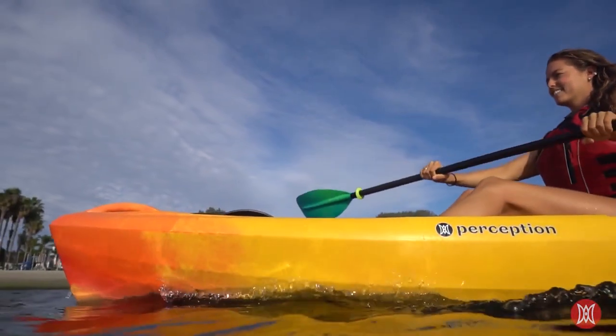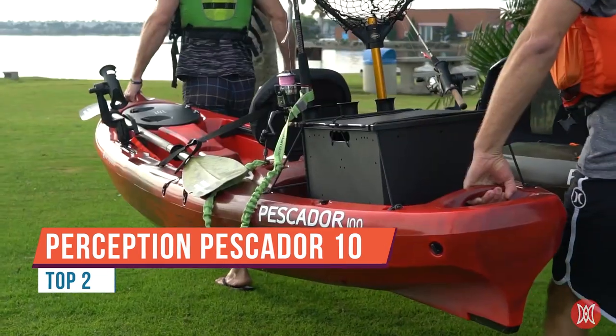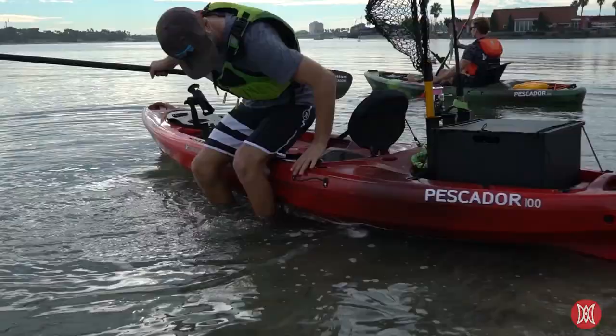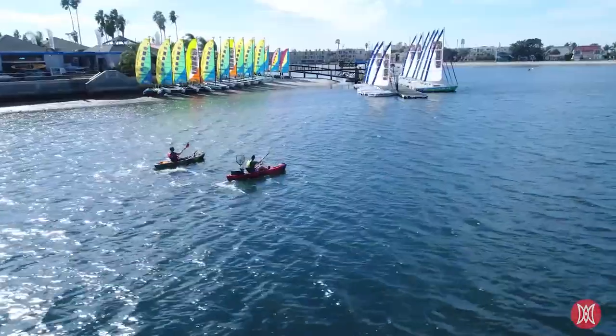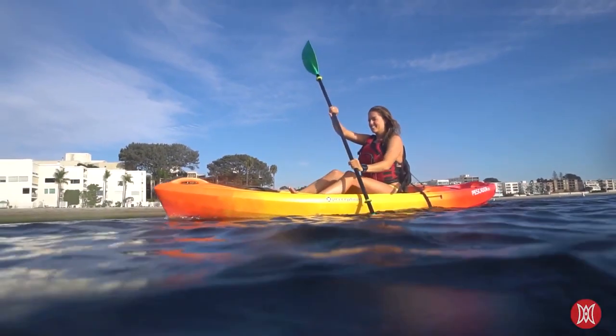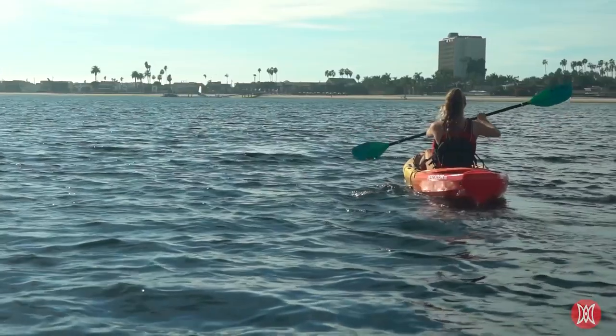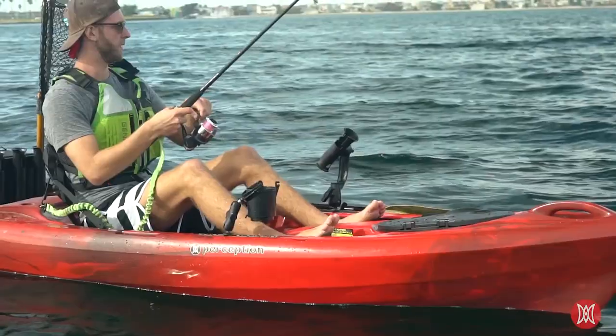Cruise, explore, and fish with kayaking's most well-rounded performer, the Pescador. The Pescador series of sit-on-top kayaks are designed to be the best all-around boats for the money. Unmatched comfort, stability, speed, and straight tracking performance make it fun for even new paddlers to explore lakes, ponds, and flatwater rivers.